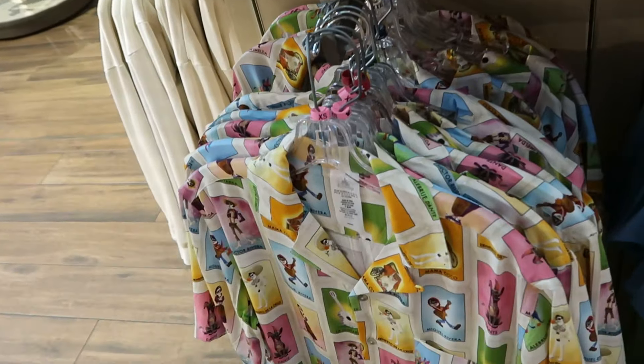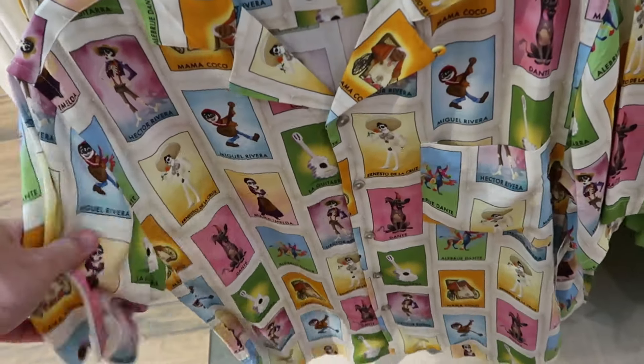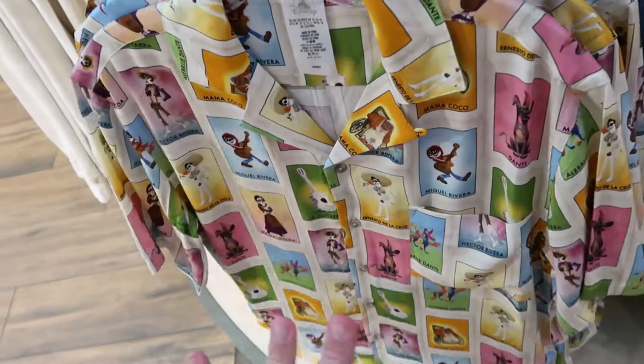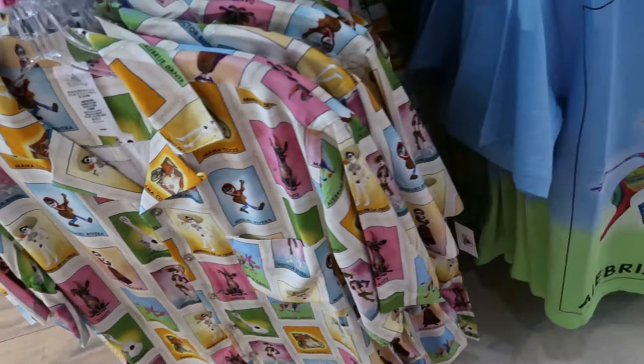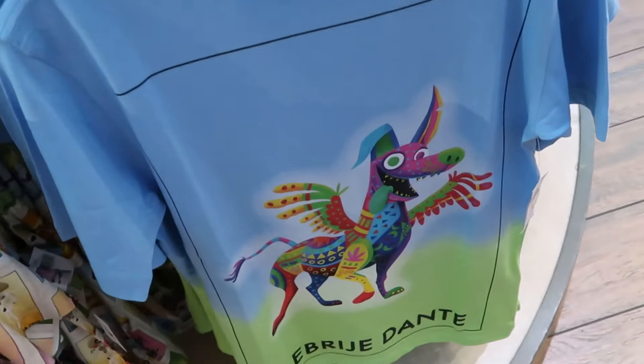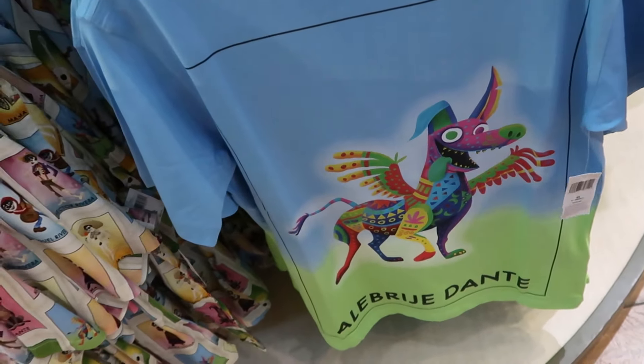Right underneath is an adult-sized button-down shirt with a square design featuring all the different characters from the movie — super duper soft — for $65. They even have a really cool graphic t-shirt with Dante — look at his big tongue sticking out — for $35.